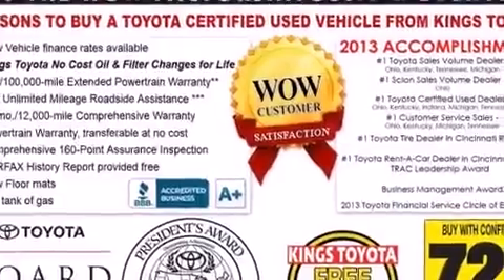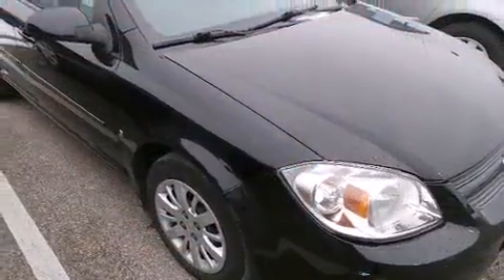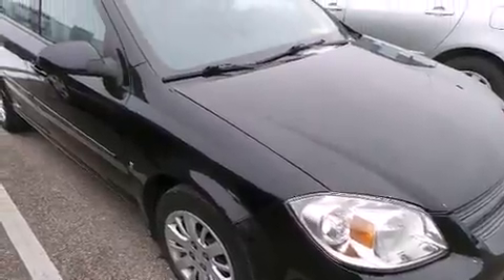Chevrolet paid particular attention to efficiency and practicality with the following features: front and rear reading lights, a trip computer, and remote keyless entry.